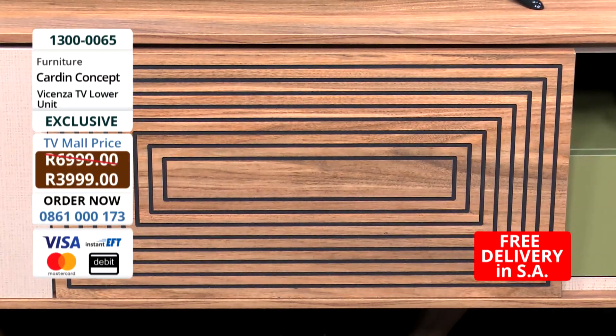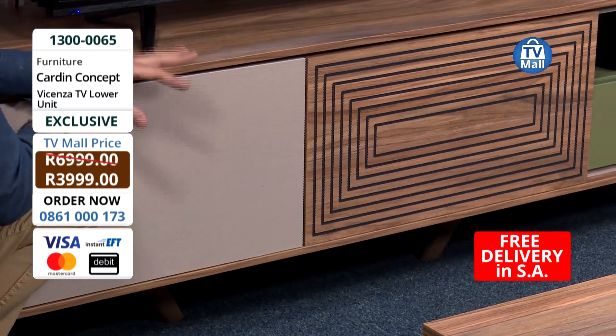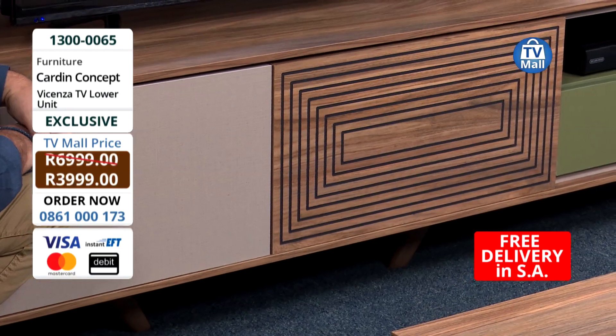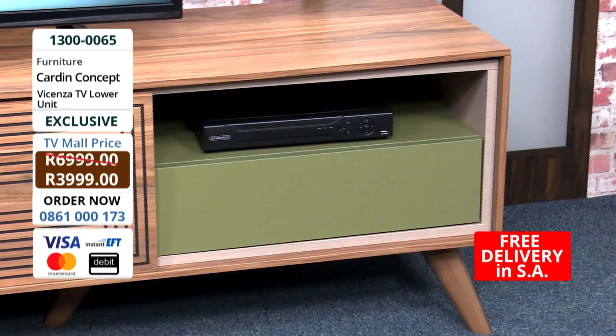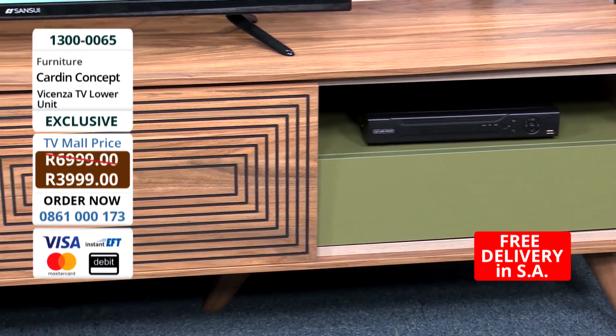It's super easy - all you need is an electrical screwdriver and you put it together. Make it a family project - it's going to be so much fun. And also on my side, I have this very beautiful olive green colour and it's also got a storage compartment over here.